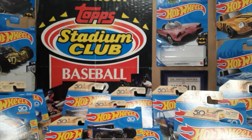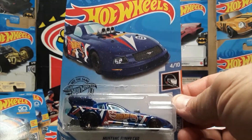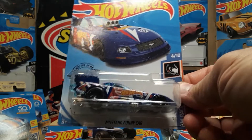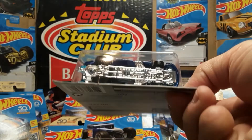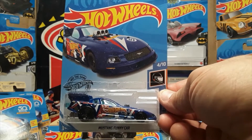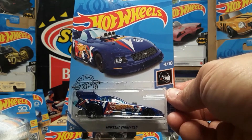Number four — the Mustang funny car. I did get one of these to open because I was thinking it was a funny car and I have a series of funny cars displayed with the top open. But lo and behold, this car did not open — it's a funny car that is riveted shut. I was kind of upset by that. So that's number four of ten, the Mustang funny car.